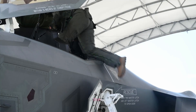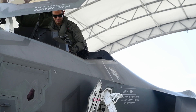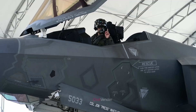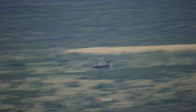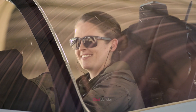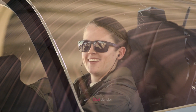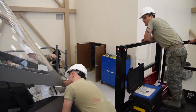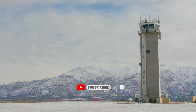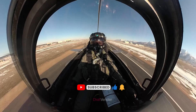The F-35 Lightning II's advanced ejection seat represents a significant leap in aviation safety technology, showcasing the continuous pursuit of excellence in this field. Boasting unique features such as compatibility with helmet-mounted displays, an advanced parachute system, and innovative materials, the F-35 ejection seat sets itself apart from other systems, providing unparalleled protection for pilots. The rigorous testing and evaluation process ensures its reliability and performance under various conditions, ultimately enhancing pilot safety. If you like this video, let me know in the comments, and remember to subscribe for more videos like this.